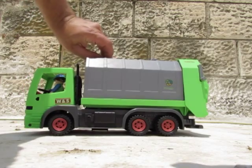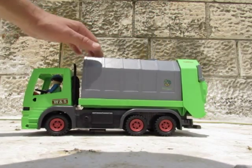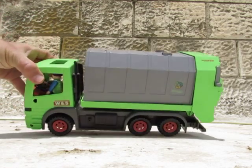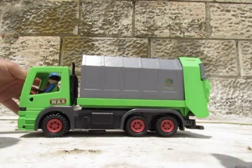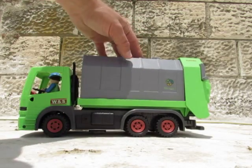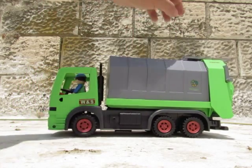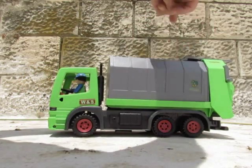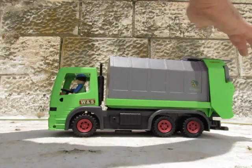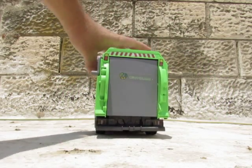We've had it almost a year, I think, or even more now. Look at the driver's cabin — there is a real driver and the roof is open. Six wheels, three on each side. And you can open it from the upper side and from the back side, like this.